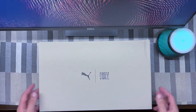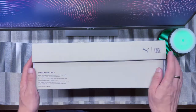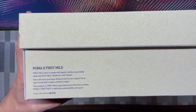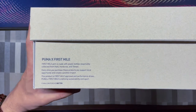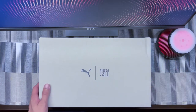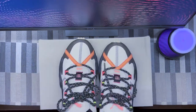Let's quickly go around the box because it's a special box. You get the Puma x First Mile logo, then the First Mile logo, and a little bit more details about what First Mile is all about. Great initiative, great stuff, and they have an Instagram account as well — I put the link in the description. Now let me take the shoe out.